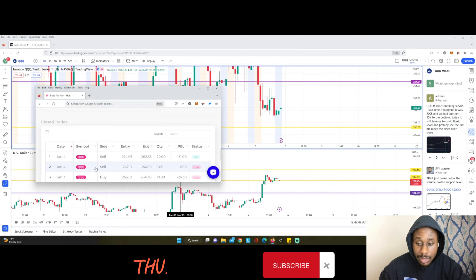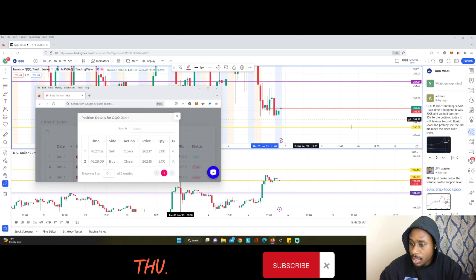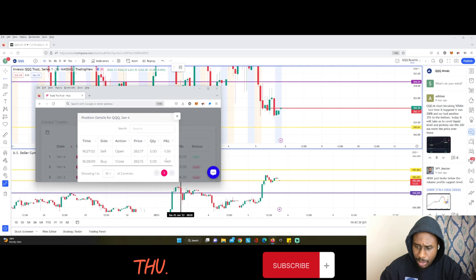The second trade was another sell. If you subtract 5 from the timestamp, I entered at 11:27 — so on the 11 o'clock candle — at 2.6217. I closed it a little bit in profit, but the transaction fee just messed things up and gave me a slightly negative result.